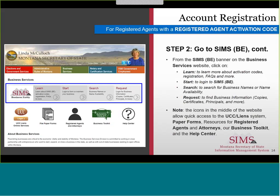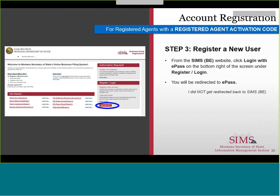Note: the icons in the middle of the website allow quick access to the UCC lien system, paper forms, resources for registered agents and attorneys, our business toolkit and the help center. Step 3. From the SIMS BE website, click Log on with ePASS on the bottom right of the screen under Register Login.